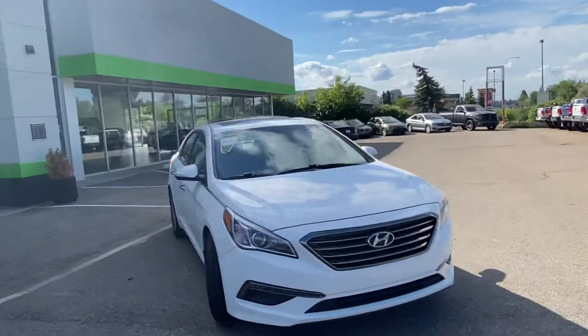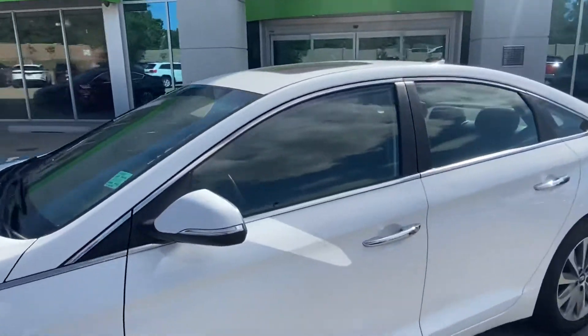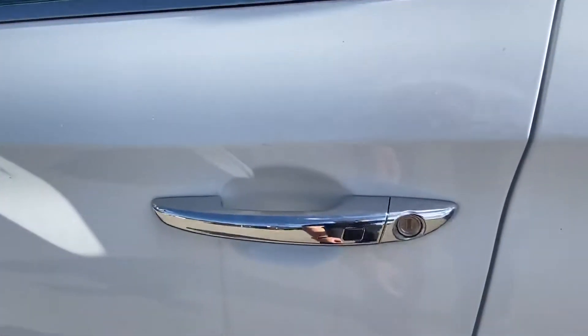Very clean, very well maintained car, one owner Carfax. Come over here and take a look on the inside. Keyless entry from proximity.